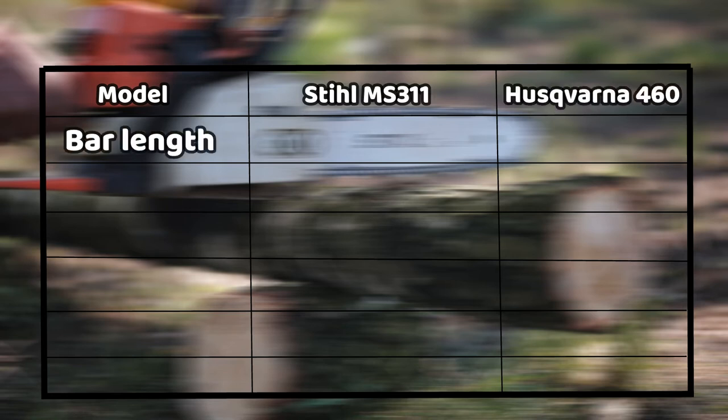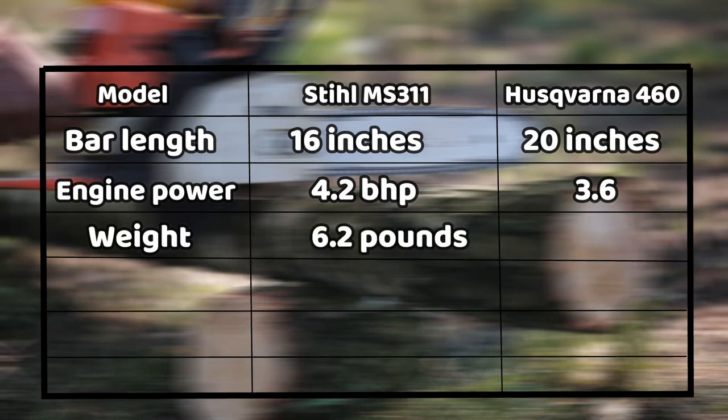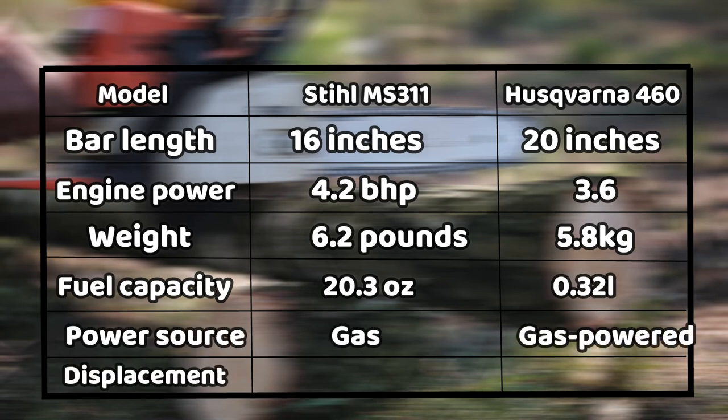As per the comparison table, both the Stihl MS-311 and the Husqvarna 460 have incorporated different bar lengths. The Stihl MS-311 measures 16 inches, making it shorter when compared to Husqvarna's 460. Stihl's shorter bar will take you more time when working on a project, because it engages shorter wood, meaning you might have to make smaller cuts to complete the job. The Husqvarna 460, on the other hand, has a longer bar that simplifies the overall process of bucking logs, and you will not have to bend too much during use, but it will be exceptionally tough when it comes to felling trees.